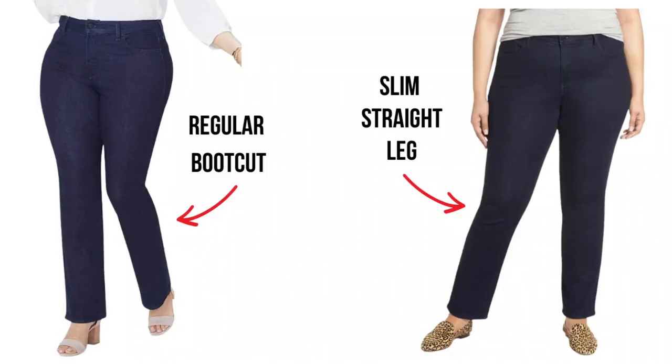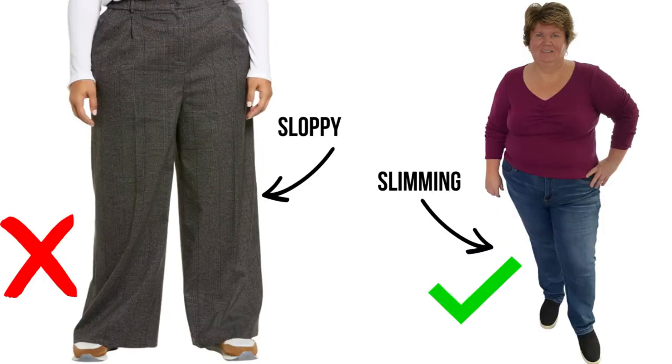What I've found works best for my body and leg length is a slim boot-cut. I'm still getting the look of a boot-cut but it's not as wide on the bottom, and I find that's the most flattering. In the example I'm showing, I'm wearing a slim boot-cut jean next to a wide-leg pant so you can see the difference — I think I look much better in the slim boot-cut.